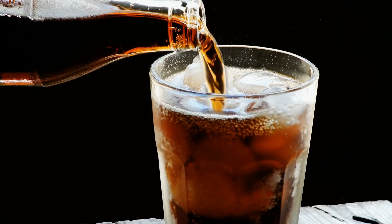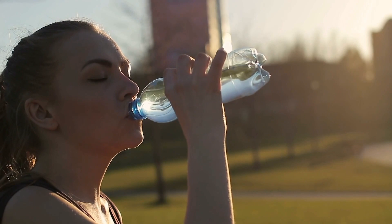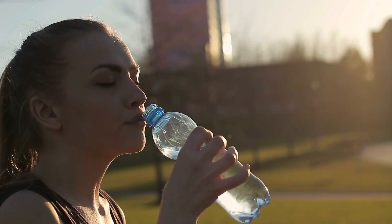Reduce your intake of processed foods, sugary drinks, and excessive calories. Remember to stay hydrated and get plenty of rest to support your fitness goals.